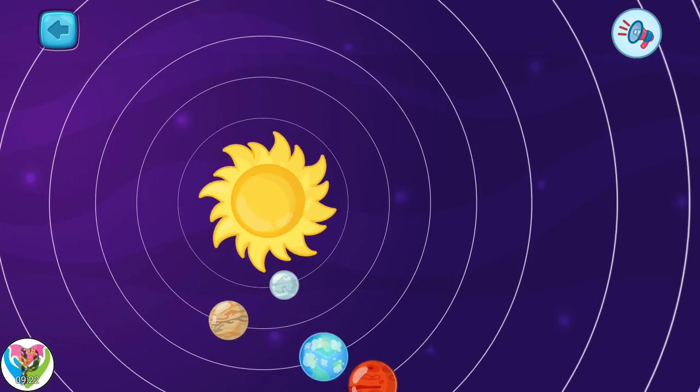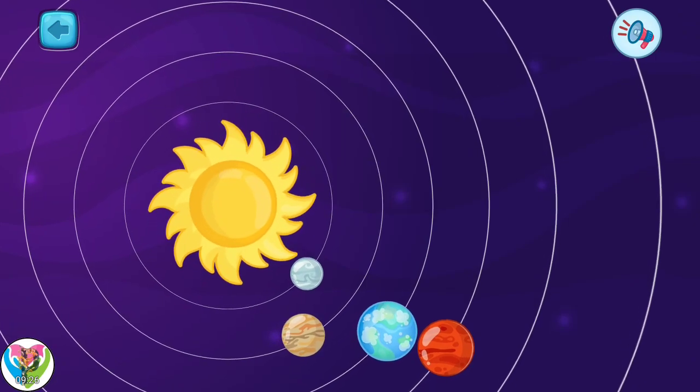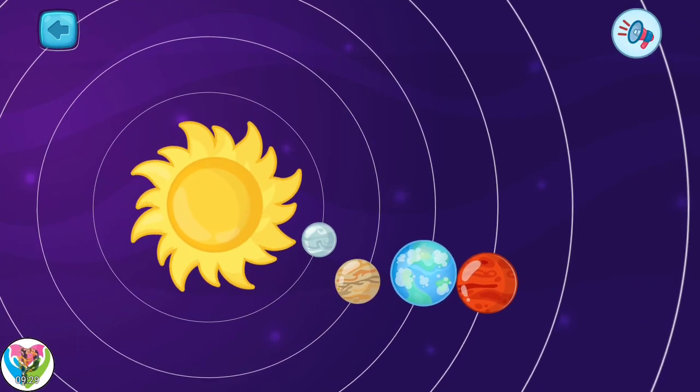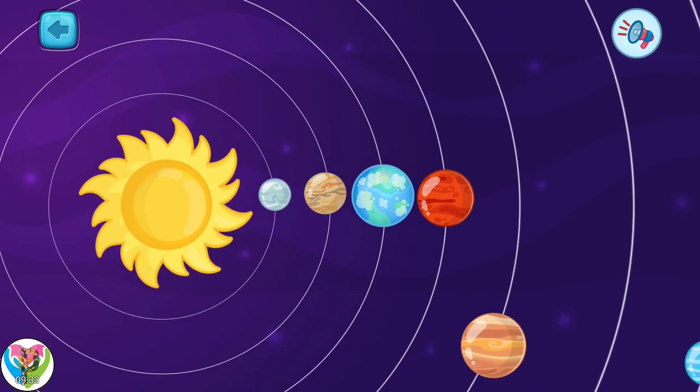Now let's talk about one phenomenon: the parade of planets. Sometimes, some planets line up on one side of the sun, or maybe a large parade of all eight planets.